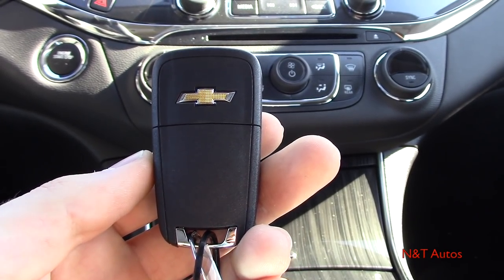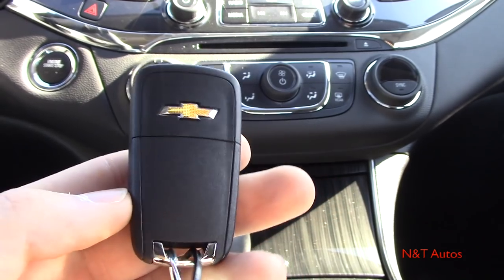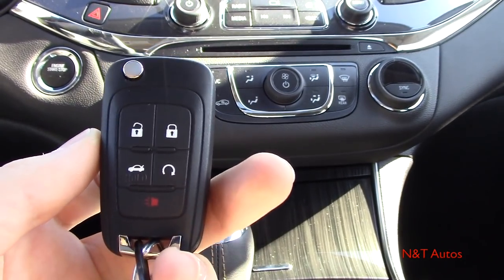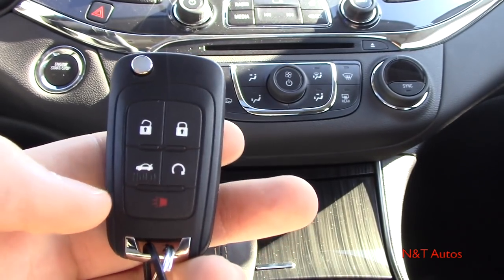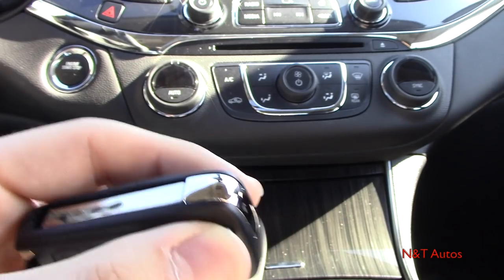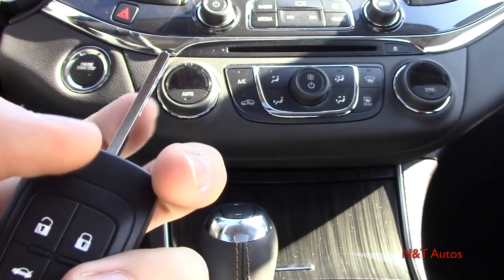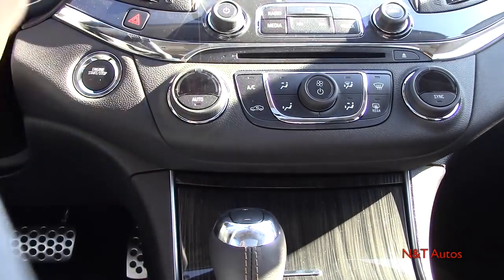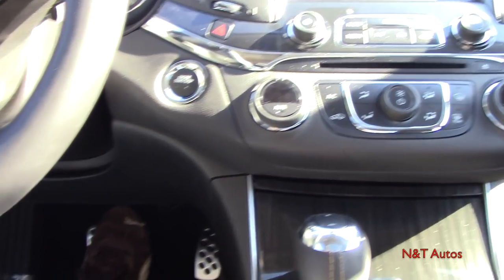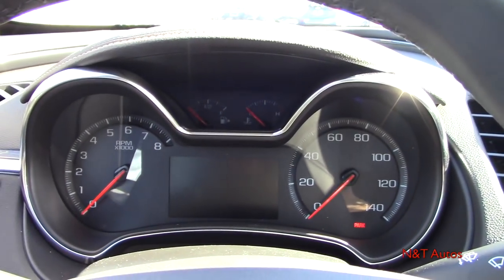Here is the key fob Chevy gives you for the 2018 Impala — pretty traditional but nice, with some styling and chrome around the Chevy emblem. It has an unlock and lock button, trunk release, a remote start button, and a panic alarm. There's also a switchblade key in case the battery dies. To start the car, just make sure the key is inside the vehicle, put your foot on the brake, and hit the start button.